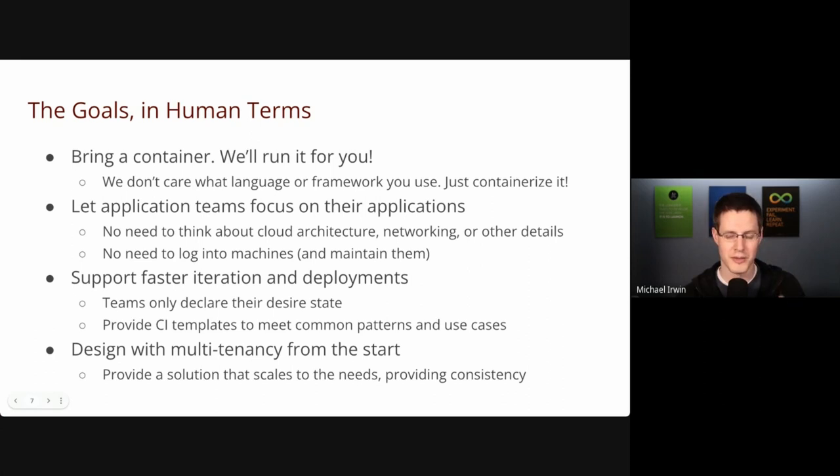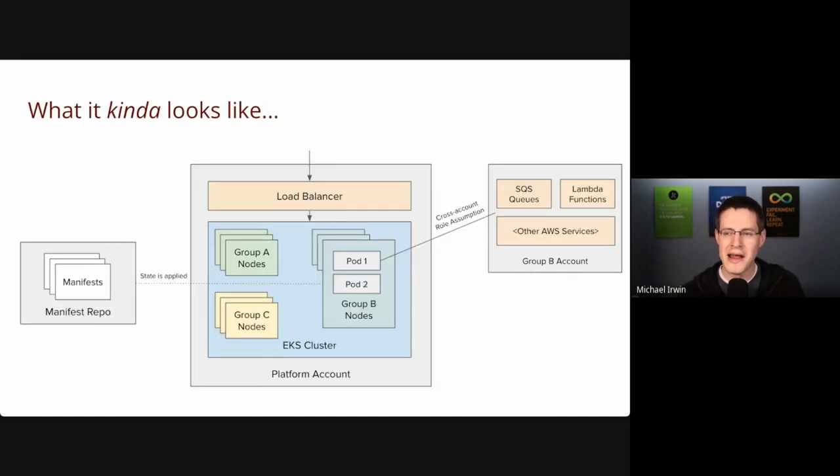We've also noticed common patterns that teams deploying on the platform have been using, so rather than every team defining their own CI templates or pipelines, we created templates that everybody else can leverage. A new team joining the platform doesn't have to relearn everything — they just pick up a template and get up and going much faster. We're also really designing this with multi-tenancy from the start. We tried other similar platforms in the past, like Docker Enterprise Edition, and they just weren't designed to be multi-tenant with good safety mechanisms preventing tenant A and tenant B from stepping on each other's toes.